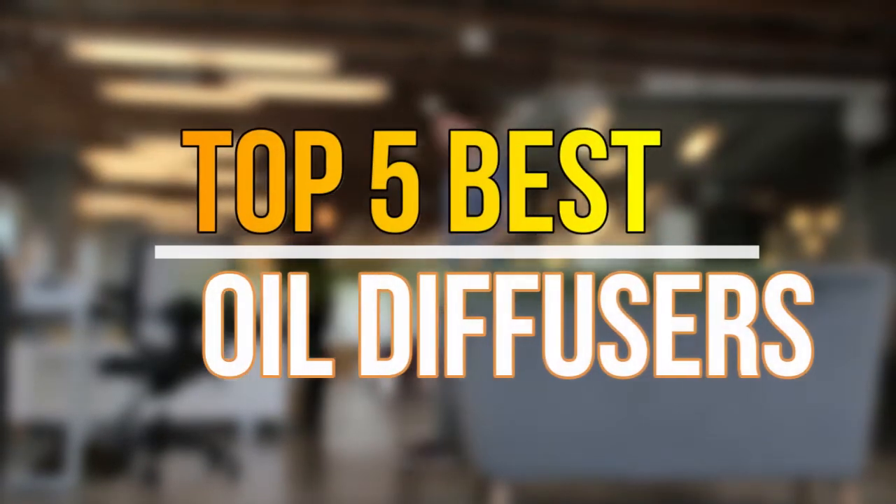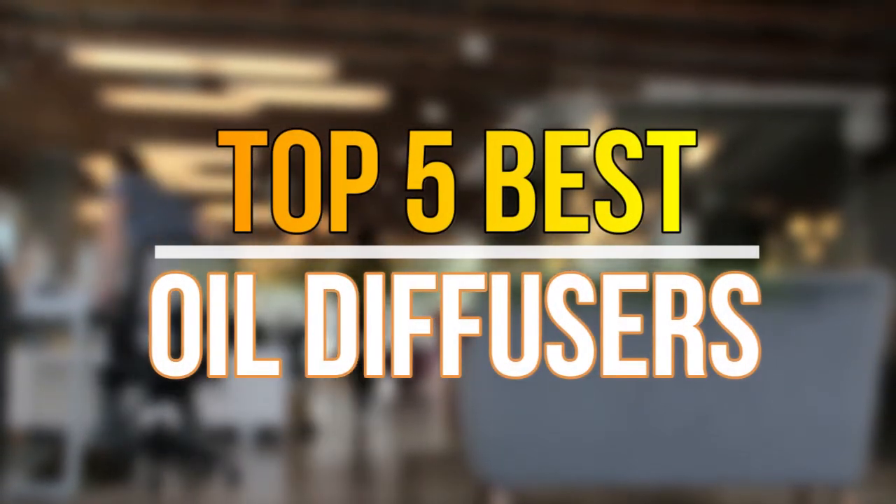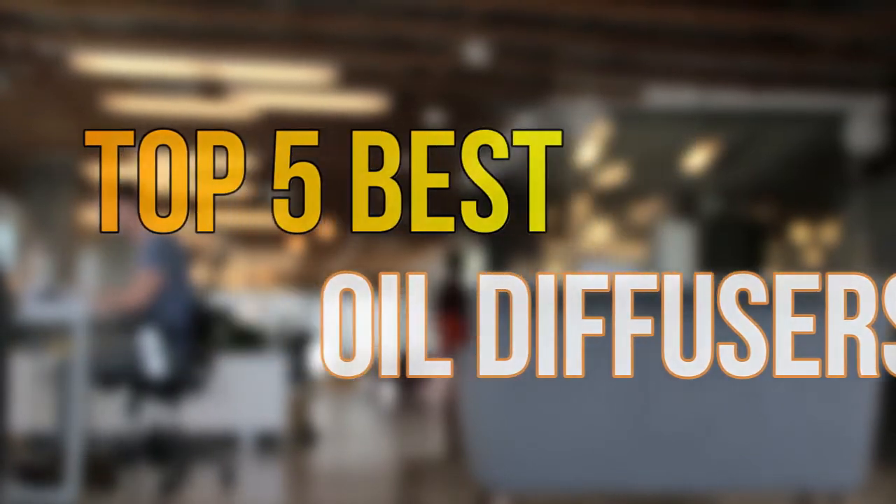Hello guys, today in this video we are going to help you find out the best oil diffusers on the market. Let's get started with the list.